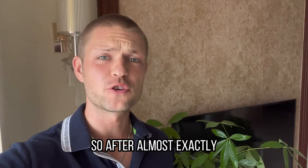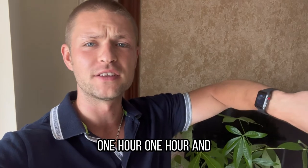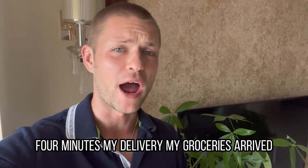After almost exactly one hour — one hour and four minutes — my delivery, my groceries arrived.